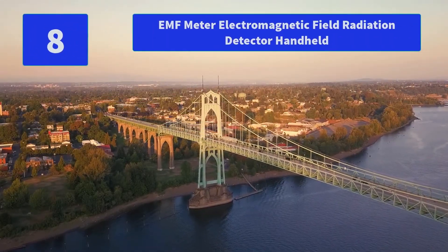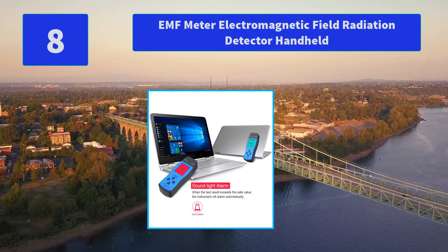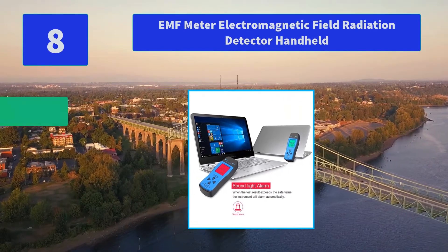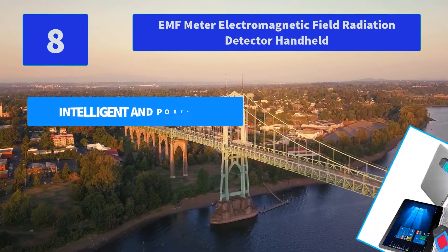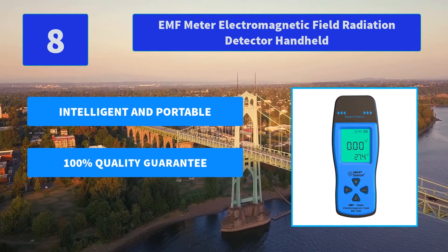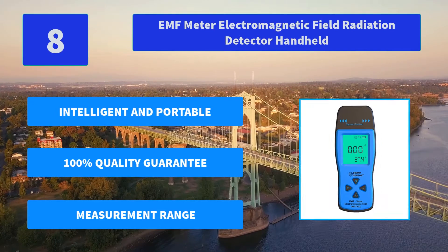Number 8: EMF Meter Electromagnetic Field Radiation Detector Handheld. When the test result exceeds the safe value, the instrument will alarm automatically. Large and clear LCD display of the values for easy reading. Main features: intelligent and portable, 100% quality guarantee, wide measurement range.